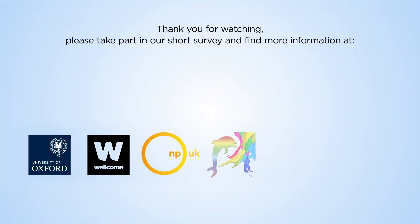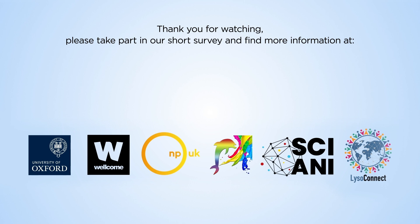Please click the link to take part in a short survey and provide your feedback, and to access support organisations. This video was made possible through funding from the Wellcome Trust.